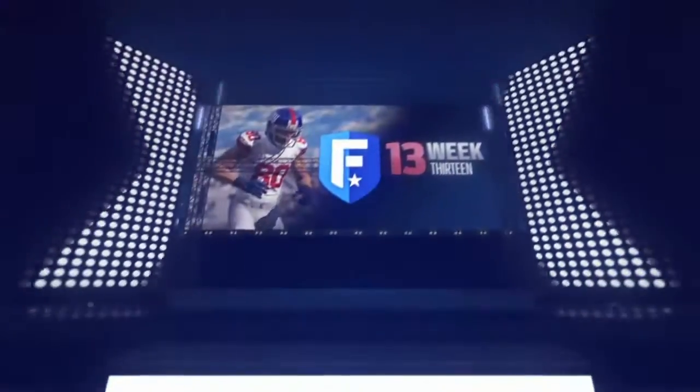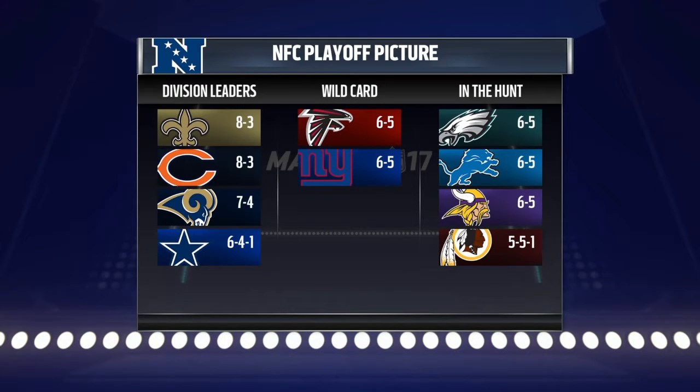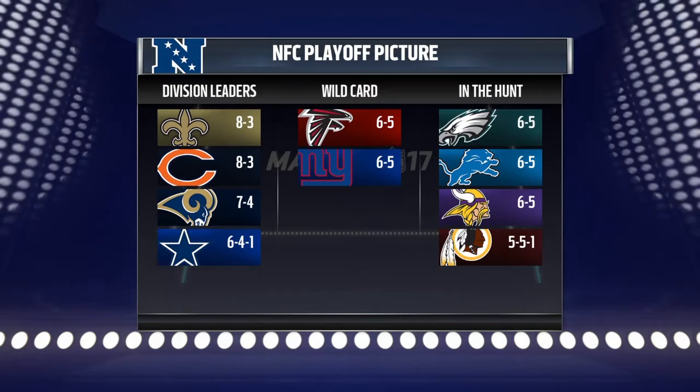Larry Ridley here — you're tuned in to the NFL on EA Sports. In today's matchup, we should have a fun one on our hands. It's the Bears coming in at 8-3, going up against the 49ers who come in at 4-7. With that, we send you out to Soldier Field in Chicago.